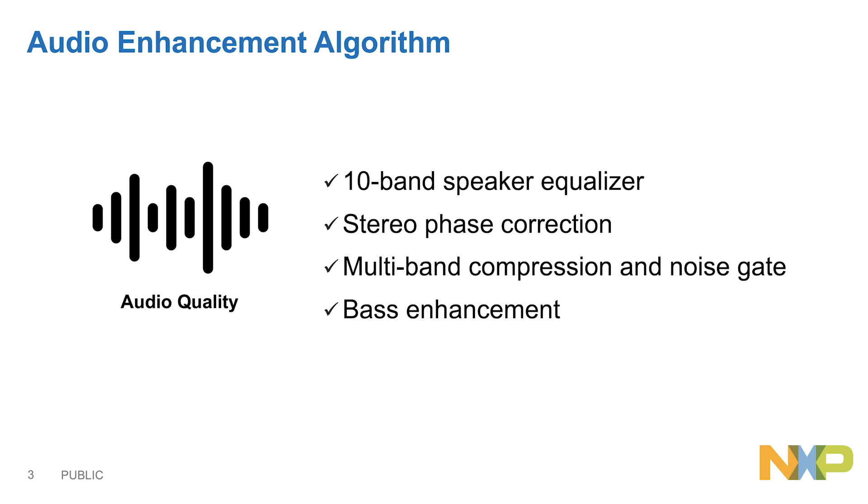Stereo phase correction for stereo use cases, multi-band compressor, and noise gating and bass enhancement — all just by using the Smart Amplifier itself.